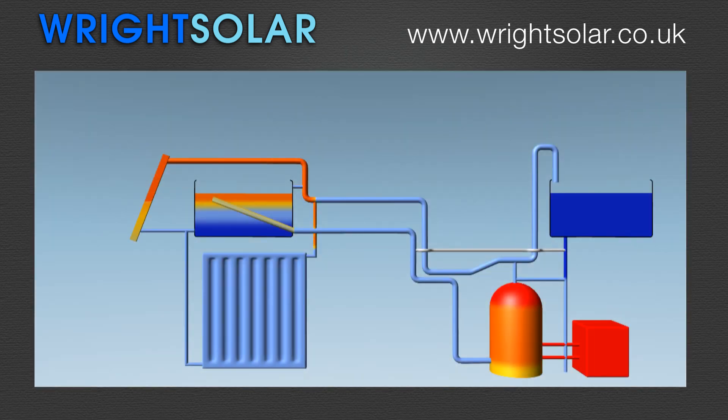In winter, the panels collect the sun's rays to heat water. This water is driven directly into the heart of your house, and despite this the sun also preheats water for baths and showers.